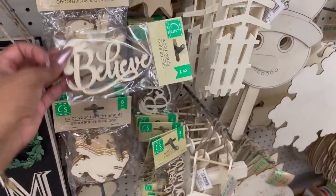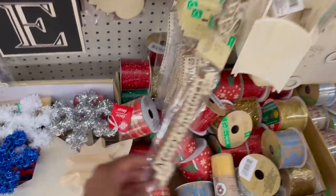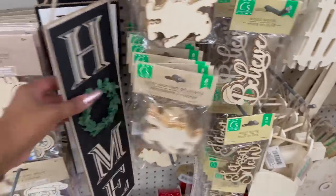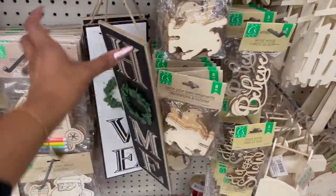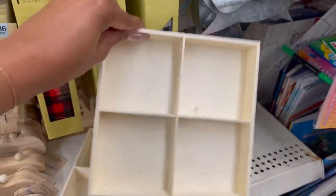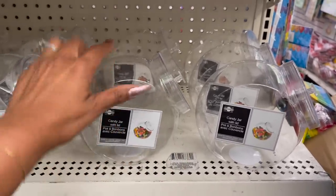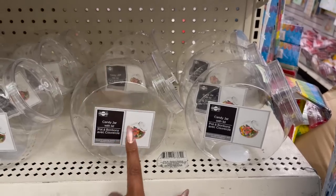Three-piece wood words look new by Crafter Square — 'Believe' with a little Santa Claus hat at the end, 'Let it Snow,' and 'Merry Christmas.' They also have the color-your-own ornaments in snowman and Santa Claus, and home and love signs. These four-square wooden holders by Greenbrier also look new. And these candy jars with lids — a little bit smaller than the previous ones but still really cute and nifty. I use them for my scent boosters.